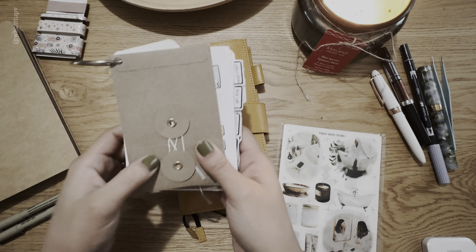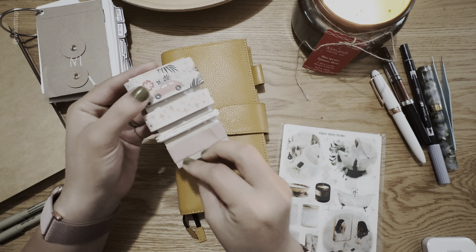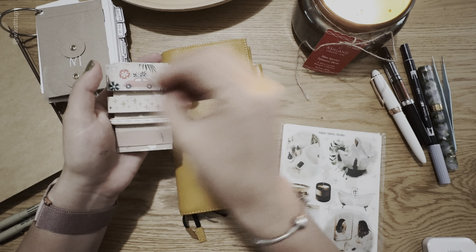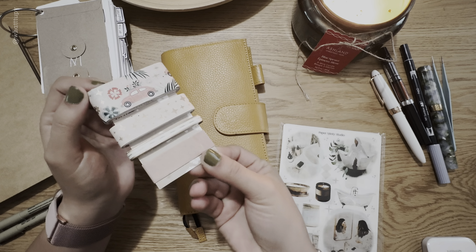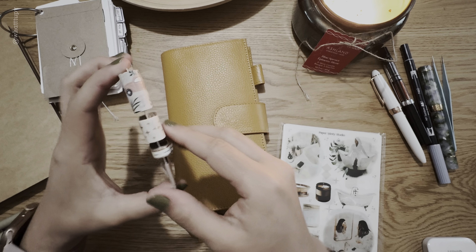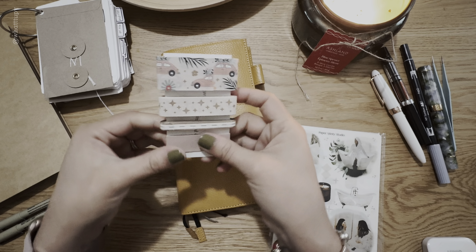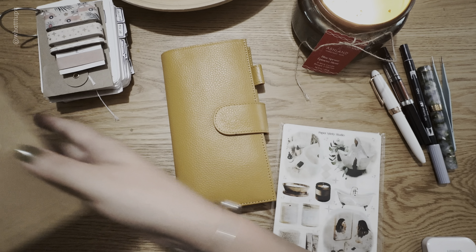I'll show you my washi tape storage in another video because I have so many rolls and it's hard to store them all. I've been storing them on little cards — I have four rolls on each card, color coded. I'll go into my whole collection in a separate video, but basically I have color-coded cards to organize them.